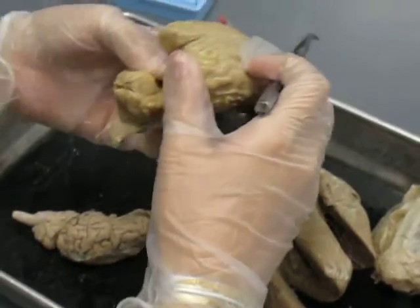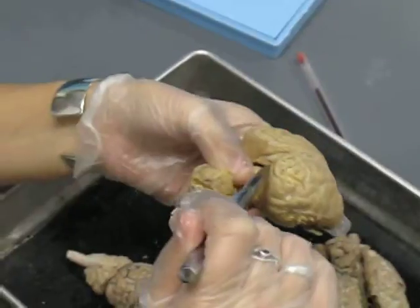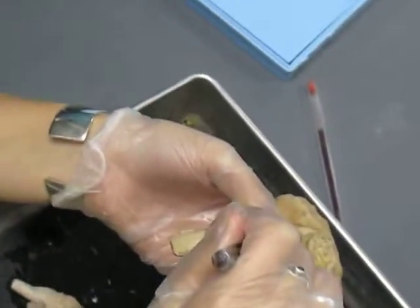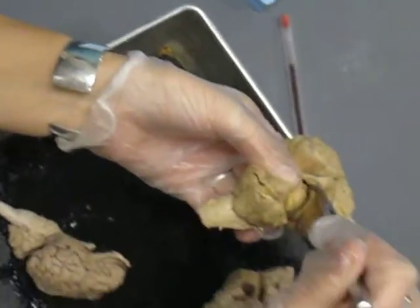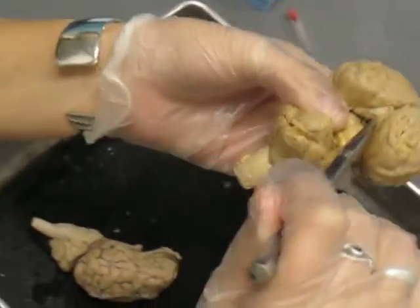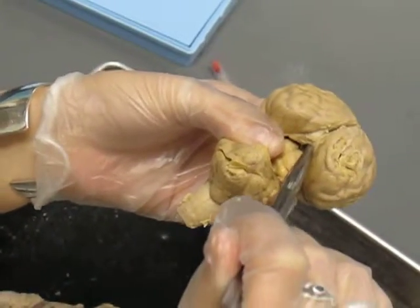If you kind of bend this down, you can see there's like a lump in there. That lump — there's a little round part in there. That's your pineal body.